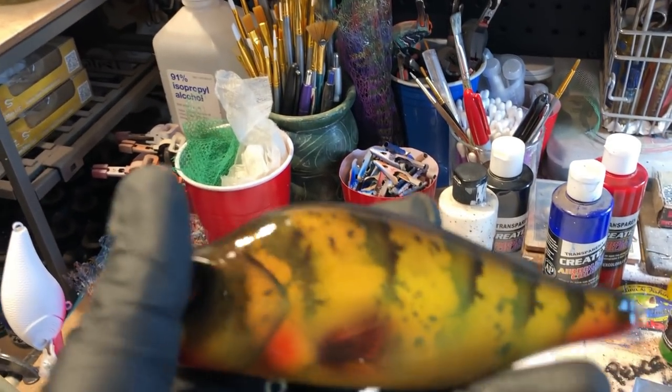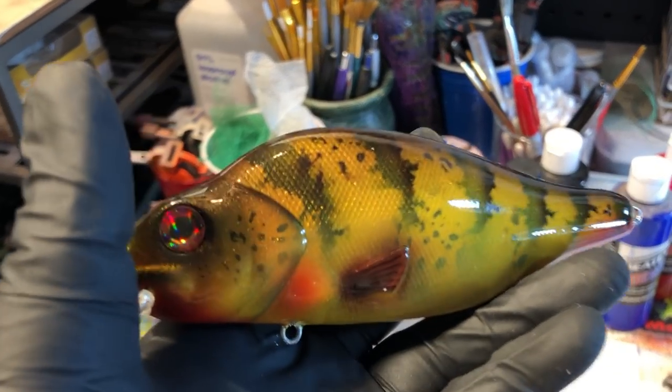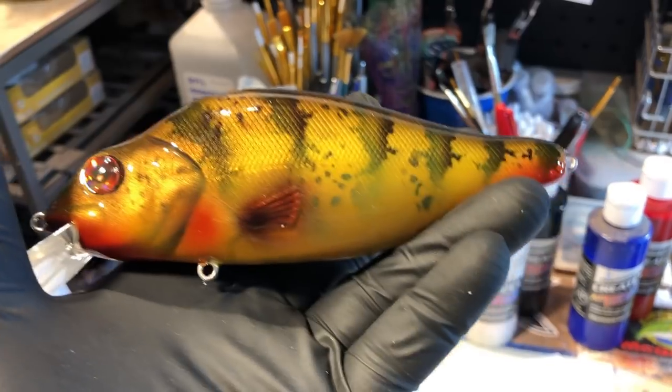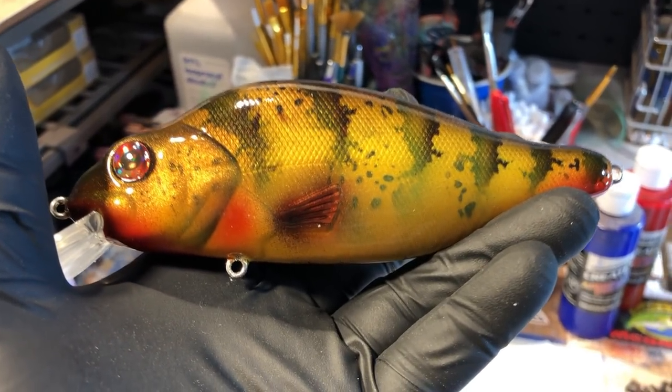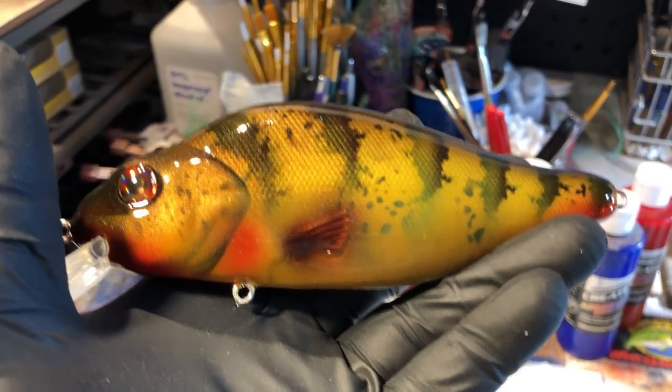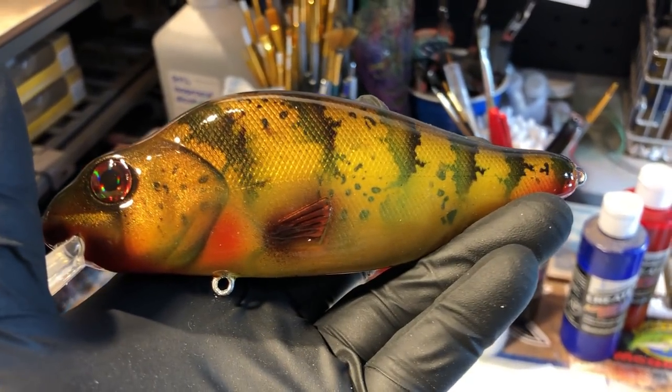We've got the spray session coming out this weekend as well, which is probably going to drop before this update. There's fishing stuff too — that's probably coming Friday night or Saturday morning. I don't know, I'm kind of scattered this morning. Need more coffee — see ya!